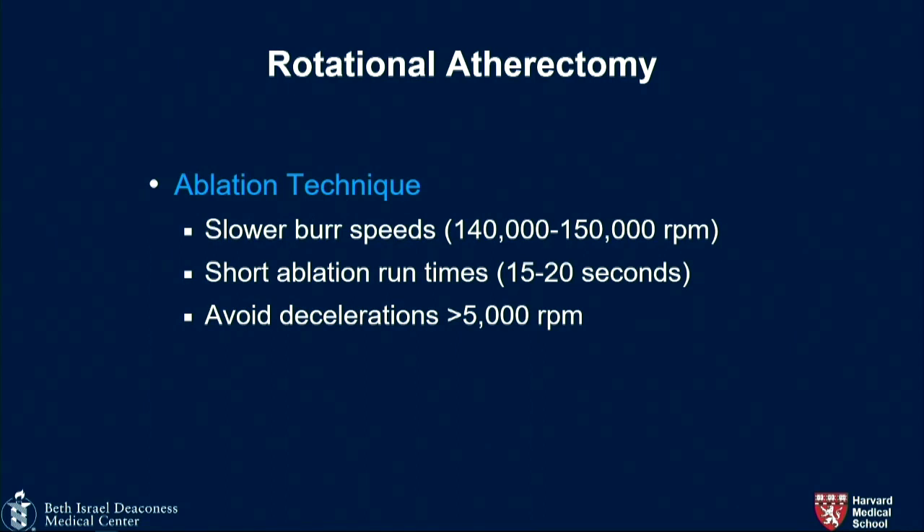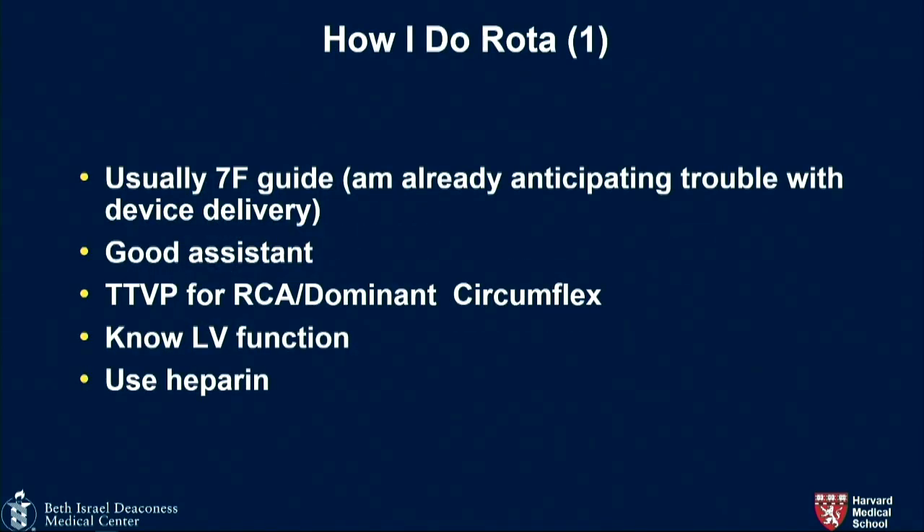Rotational atherectomy used to be done at very high burr speeds with very big burrs and very long runs, which led to more complications — specifically no-reflow and dissection. Now: slow burr speeds, I usually set it at 150–160; slow ablation runs under 30 seconds; avoid decelerations greater than 5,000 RPM. Usually a seven French guide. If you're dealing with something tortuous and calcified, you'll probably have trouble with delivery, so someone facile with holding and moving wires is helpful.